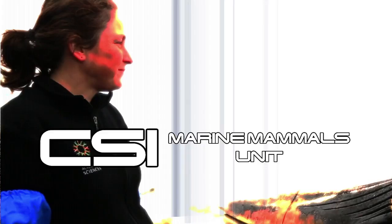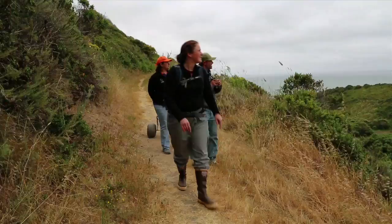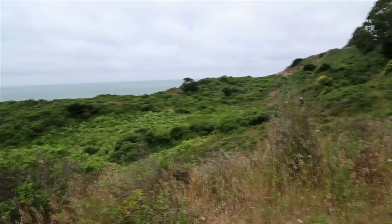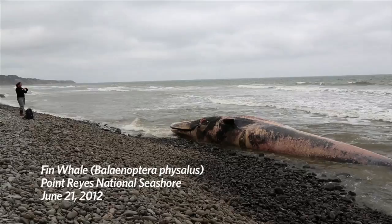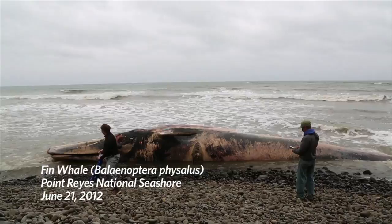But the most challenging part of Mo's work? It's CSI Marine Mammals! We are part of the Marine Mammal Stranding Network, covering the area from Año Nuevo Island in the south to Bodega Bay in the north — about 115 miles of coastline, plus all the areas around San Francisco Bay. It's our responsibility to respond to any dead marine mammal that washes up within that area.